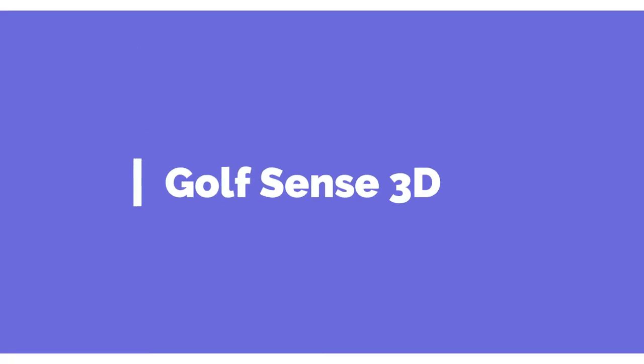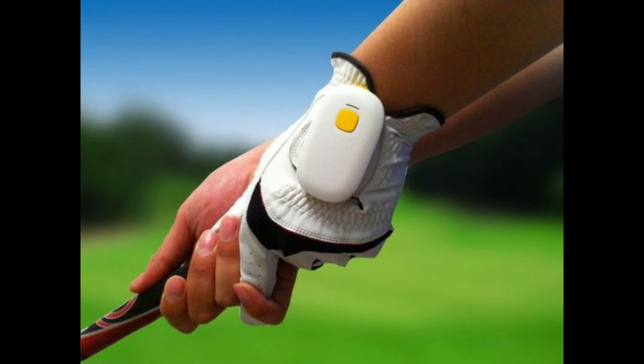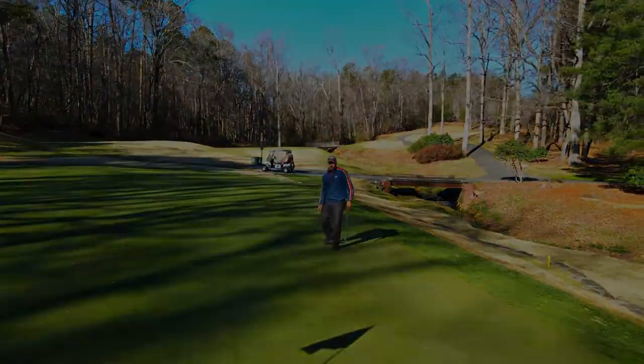3. Golf Sense 3D. It helps track metrics during the backswing, downswing, and follow-through. You can access different swing metrics as well. The rechargeable battery lasts for up to 5 hours, so you can stay on the course for long.